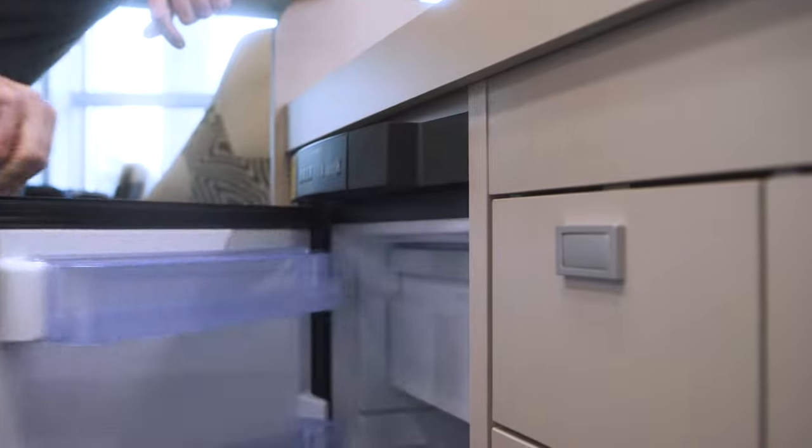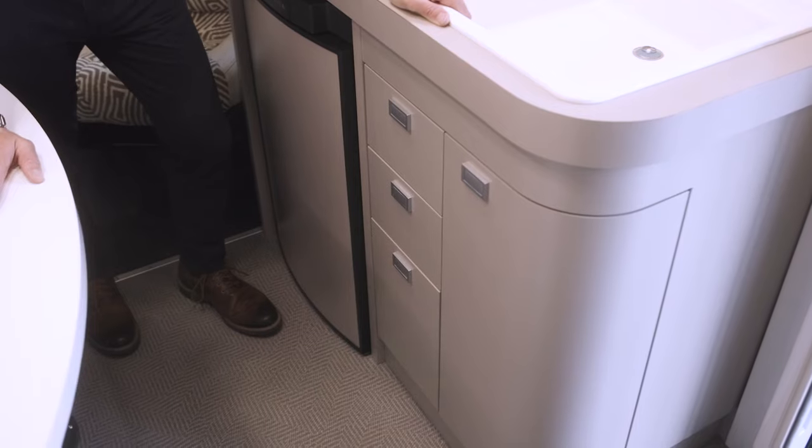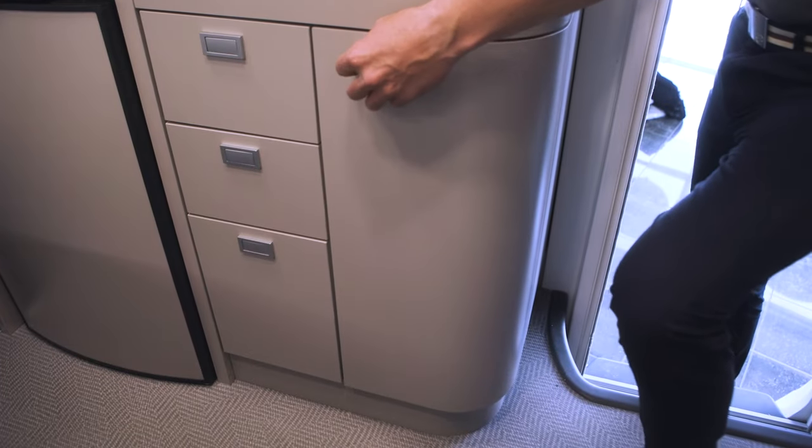Under the stove, we find the 96-liter fridge with a 9-liter cold room. Next to the fridge, we find three useful drawers to hold all the kitchen equipment. The deep compartment under the sink can hold all the pans.